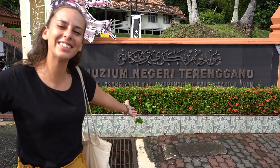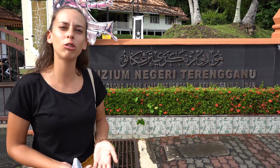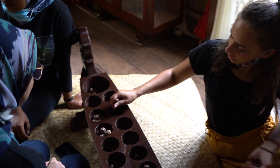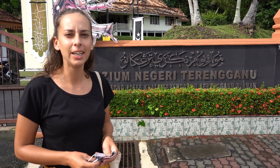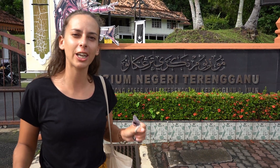Good morning everyone! Today our day is starting at the Terengganu Cultural Village. This is the latest cultural attraction in Terengganu State and it brings all the different cultures and arts from all regions of Terengganu. So it's very interesting that in one place you can see all regions represented here.